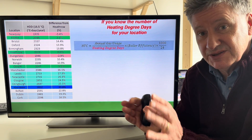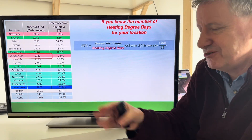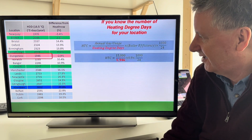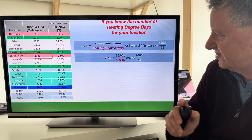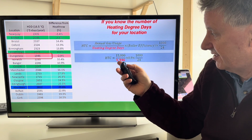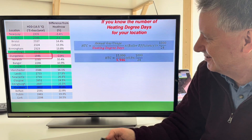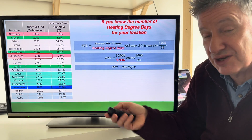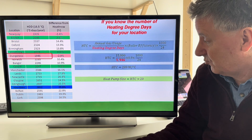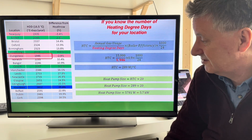If you want to do the calculation for where you live, you can look up the number of heating degree days. Here is the full formula broken into all its parts — this assumes 90% boiler efficiency, which is a good guess for a modern boiler. Here's the number of heating degree days for Dungeness. The heat transfer coefficient — the amount of heat it takes to raise the temperature one degree — comes out at 289 watts per degree Celsius, and the heat pump size is that times 20, giving 5.7 kilowatts if you live there.